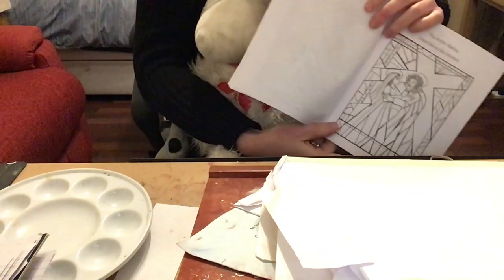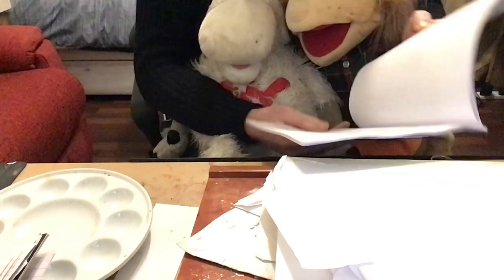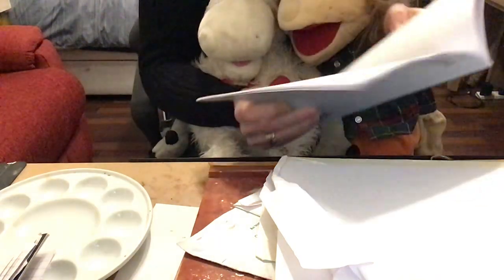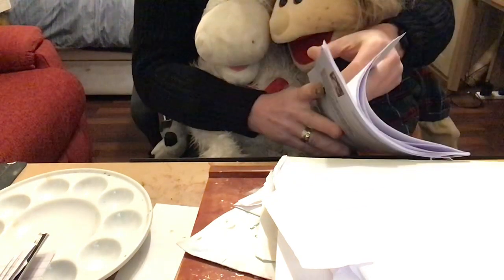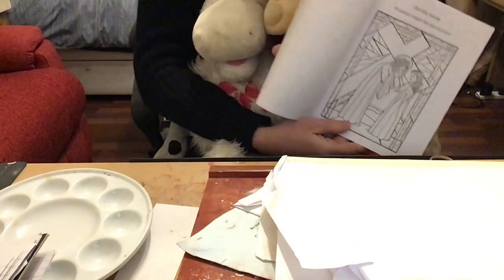And then the fourth station of the cross where Jesus meets his mother. It would have been very sad. The fifth station of the cross — Simon of Cyrene helps Jesus carry the cross.